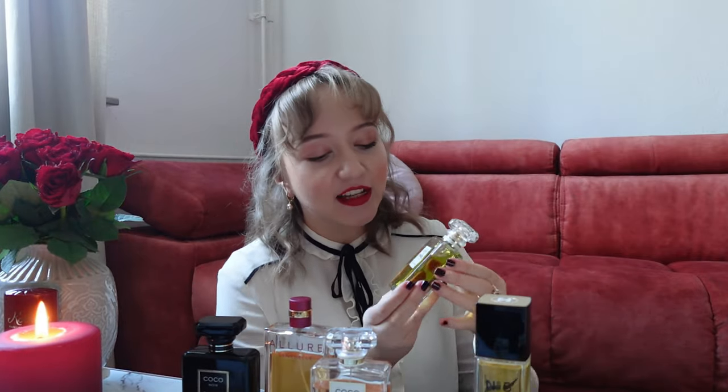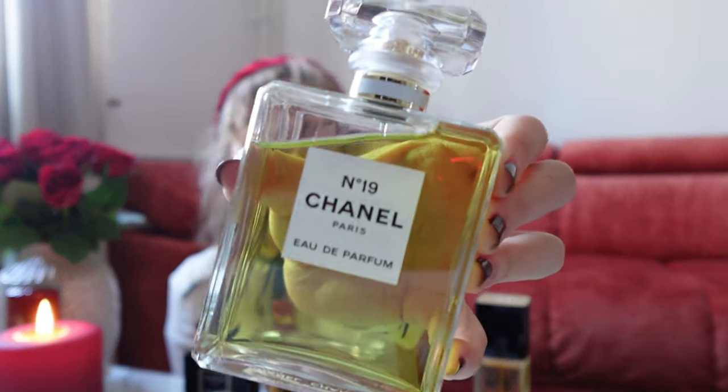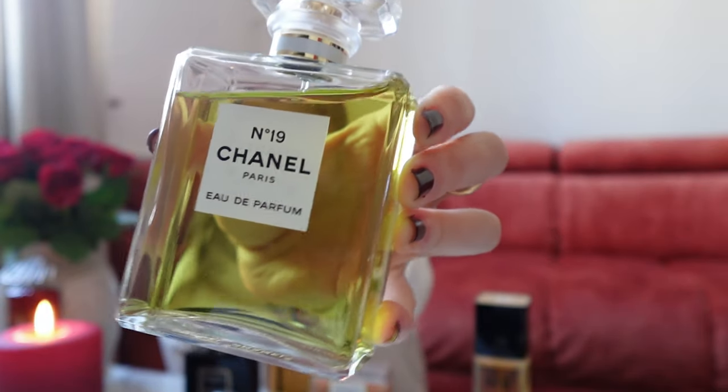Next up we have another Chanel classic: the beautiful Chanel No. 19. A fun fact about this is that it is basically a tribute to the birthday of Coco Chanel. Do you know when her birthday is? It's the 19th of August — technically 1883. What I love about it is Coco Chanel was a Leo and I'm a Leo too. I feel like she very much has a Leo personality, very strong-willed.